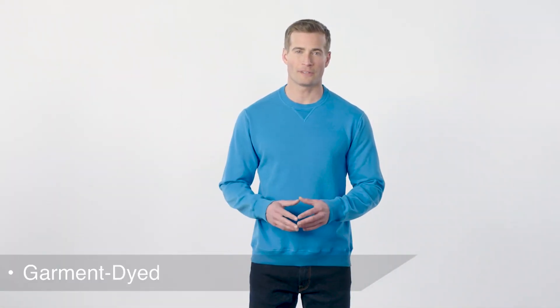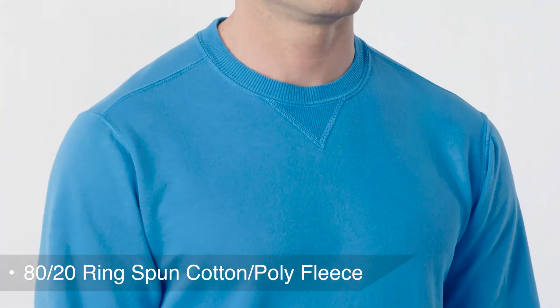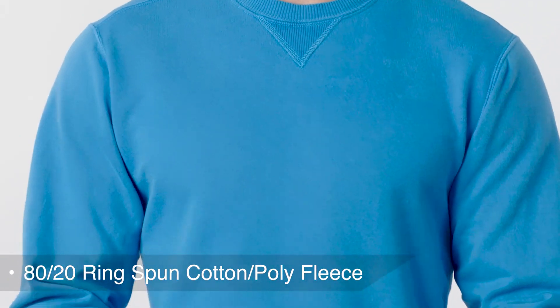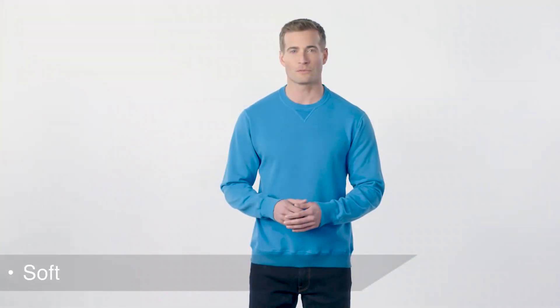Sporting an aged to perfection garment dyed color, this sweatshirt is an everyday essential. Made from 80% ring spun cotton and 20% polyester fleece, this 8.5 ounce is soft and comfortable with a classic fit.